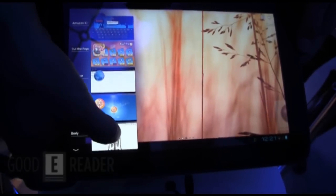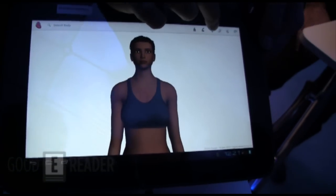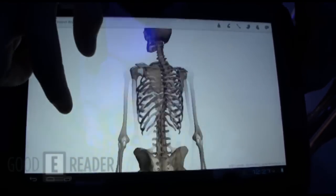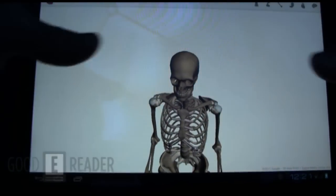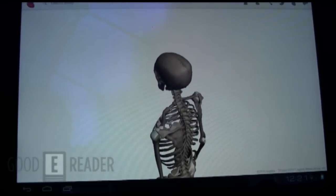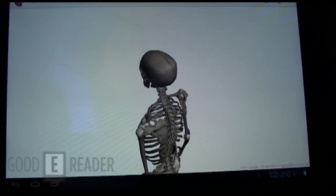One of the applications we're showcasing right now is Google Body, an application made by Google. It's an education application, and we're showing this because notice how smooth and fast the rendering is — and this is considering the software is in alpha and the hardware is in beta. This is very fast, very smooth. Once optimization is done at the operating system level, the entire OS will be incredibly fast.